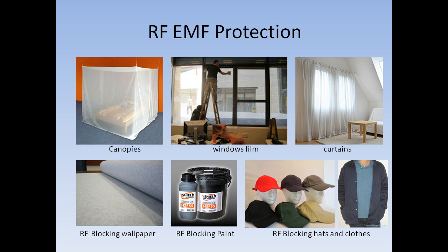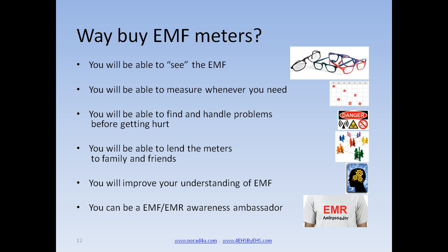For EHS people it is possible to wear RF protection hats, jackets, and other clothes made from RF-blocking fabrics. We encourage our readers to buy EMF meters for the following reasons: with a meter you will be able to see the EMF radiation, measure wherever and whenever you need, find and handle problems before getting hurt, lend a meter to family and friends, improve your understanding of EMF, and become an EMF/EMR Awareness Ambassador.